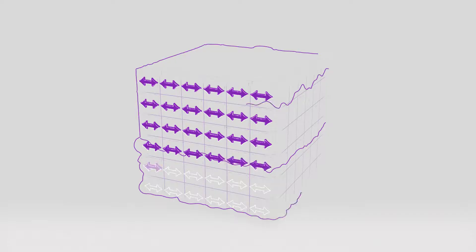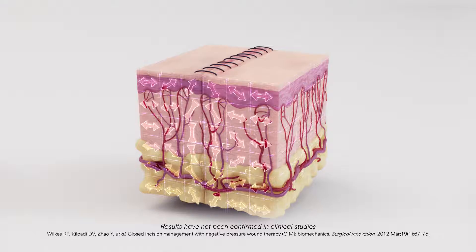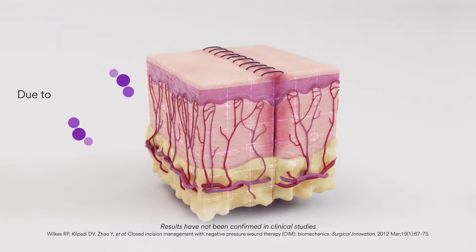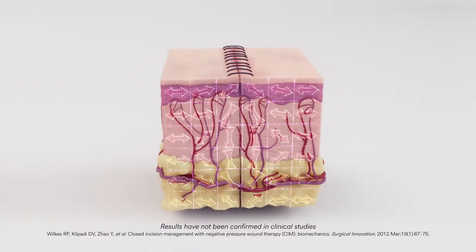To examine the biomechanical changes that occur under Praveena therapy, computer simulations have been conducted. In the model, a closed incision in the skin can have uneven distribution of lateral tension around the suture line, forming subcutaneous incisional spaces that may permit fluid accumulation. This may compromise the integrity of the incision.